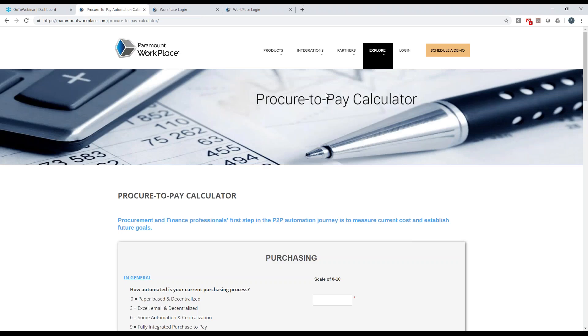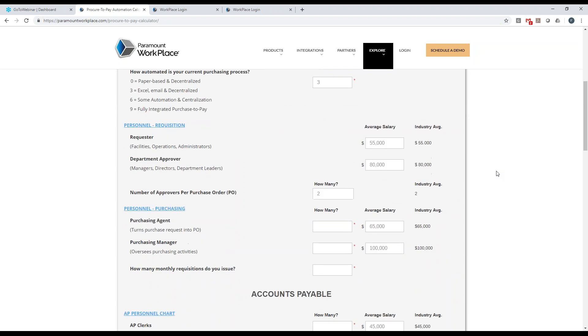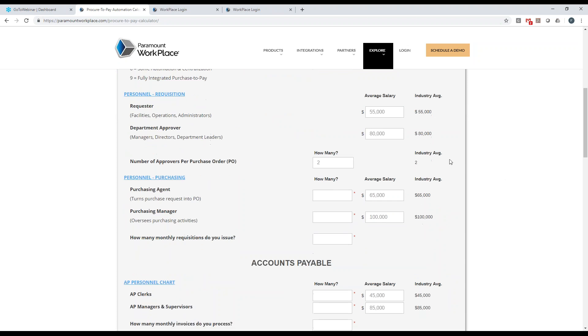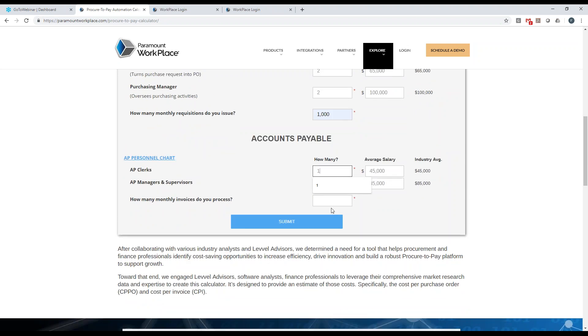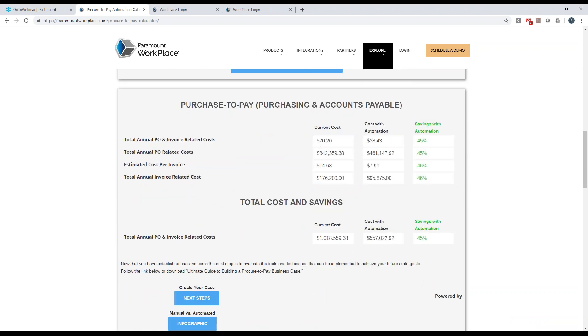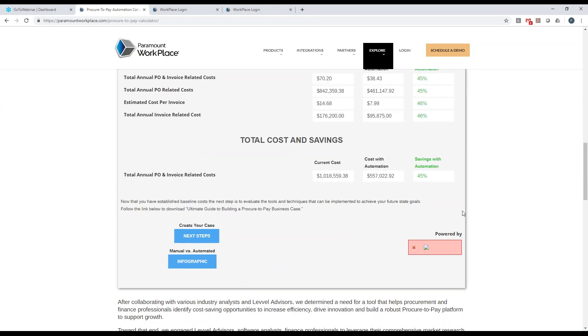On our website under the Explore section, we have a Calculate ROI — a procure-to-pay calculator. This allows you to come in and play with some numbers: tell the system how automated your current process is, put in your salary figures (we provided industry averages for reference), put in how many approvers you have, how many of those people you have, how many requisitions you do a month, and accounts payable information. Once you enter the information, click Submit and it will calculate your current cost versus your cost with automation to show you the savings. There can be significant savings by implementing a spend management solution. You can also adjust salaries or other figures and run it again. There are additional infographics available as well.